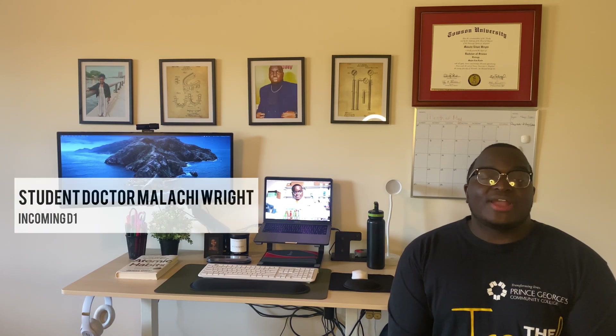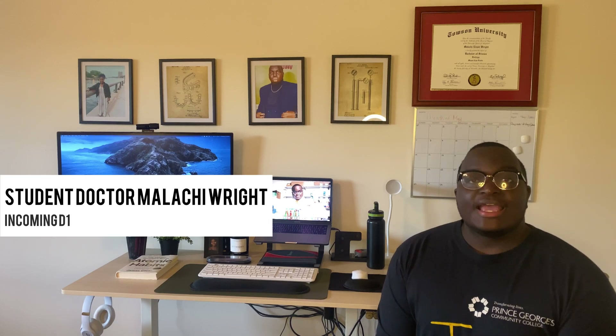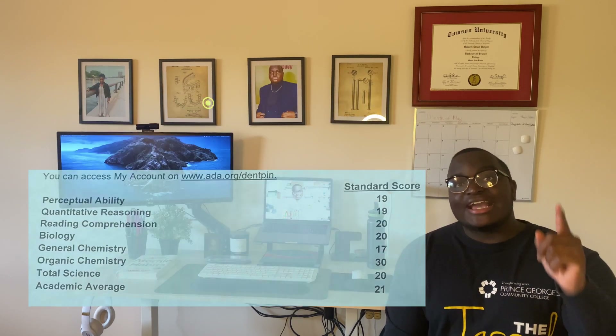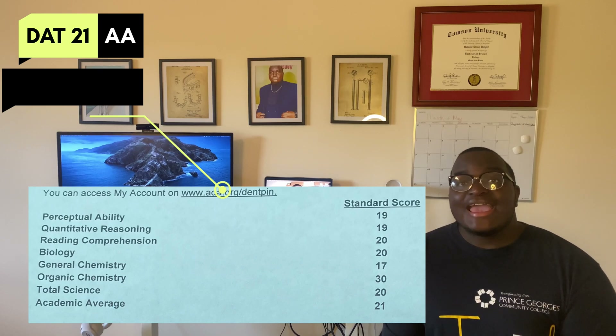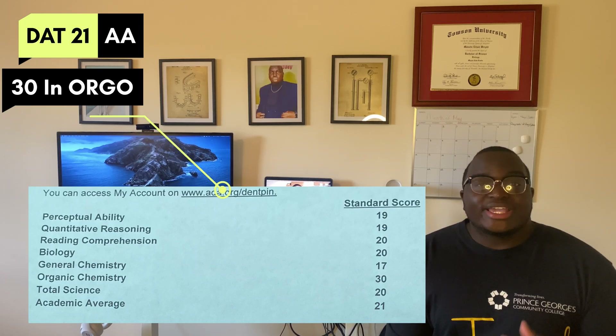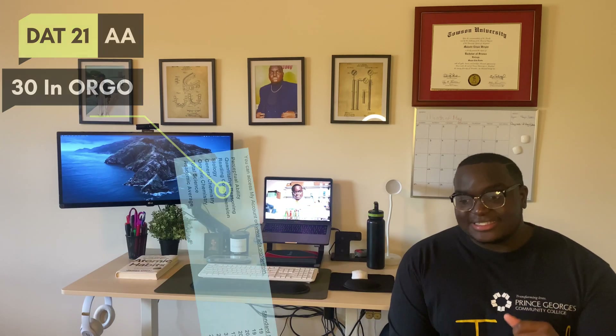Welcome, or welcome back to my YouTube channel. My name is Malachi Wright. I am an incoming D1 at the University of Maryland School of Dentistry, and in this video I'm going to be discussing how I got a 21 academic average on my DAT and a perfect score — a 30 — in the organic chemistry section of the DAT. Yes, I said organic chemistry, notoriously one of the most difficult sections of the DAT.